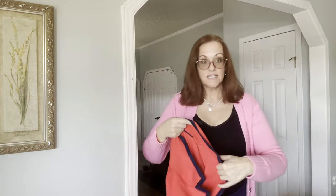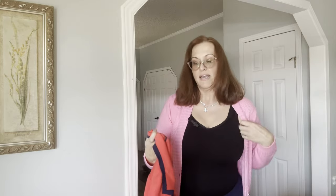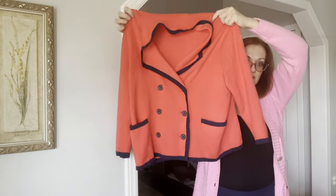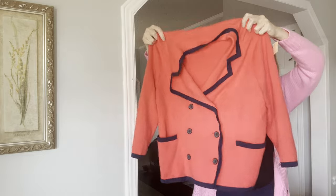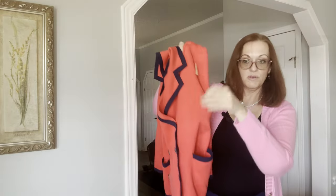This is also Lanzen, XL, and it is red and navy — a little cardigan. Very very cute, and those are real pockets.